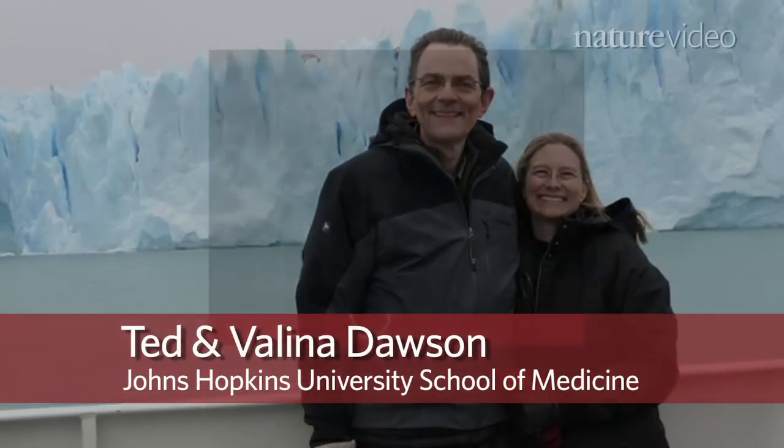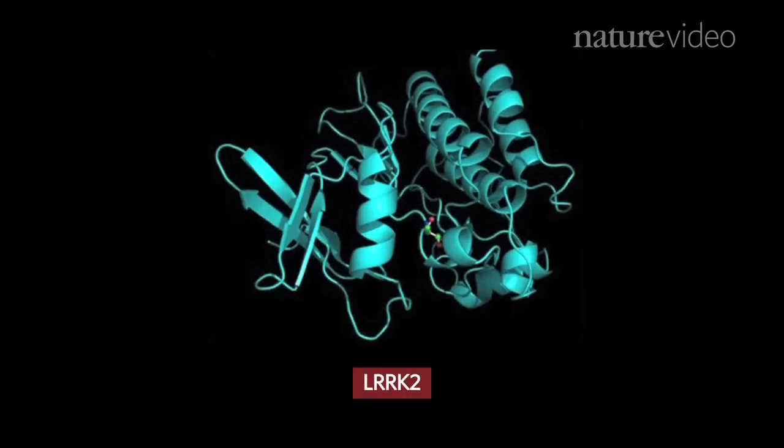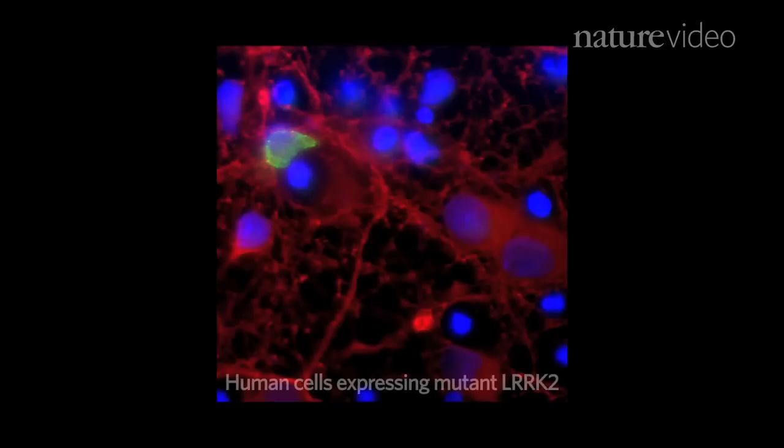We now have some initial data that really supports that yes, indeed, if you actually block that kinase activity, you can actually prevent degeneration. Reporting in the journal Nature Medicine, a team from Johns Hopkins University found that blocking part of the LRRK2 protein, which encodes an enzyme called a kinase, prevented the loss of neurons in the brains of the mice.